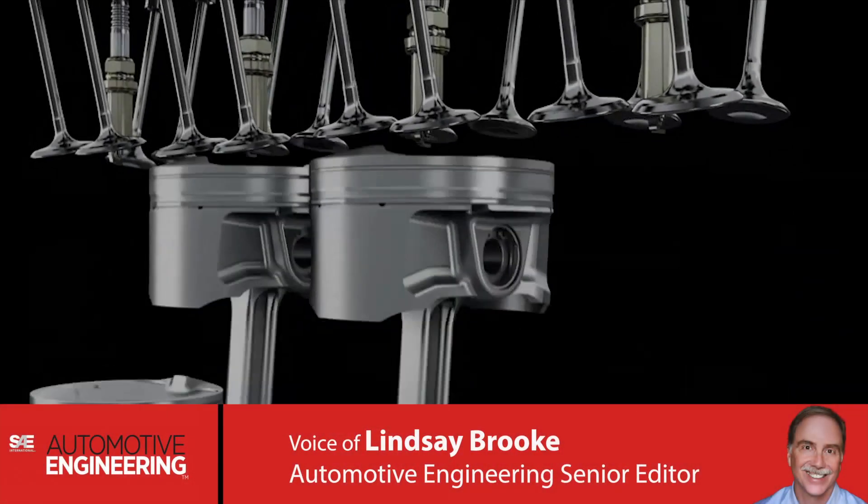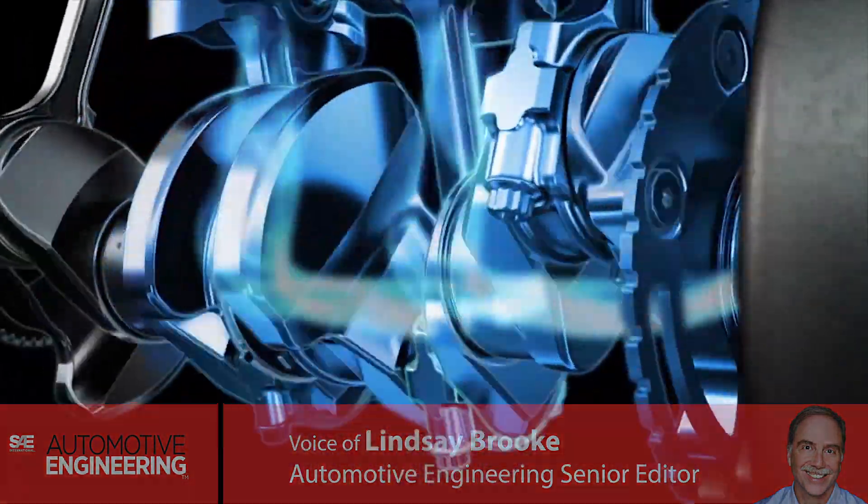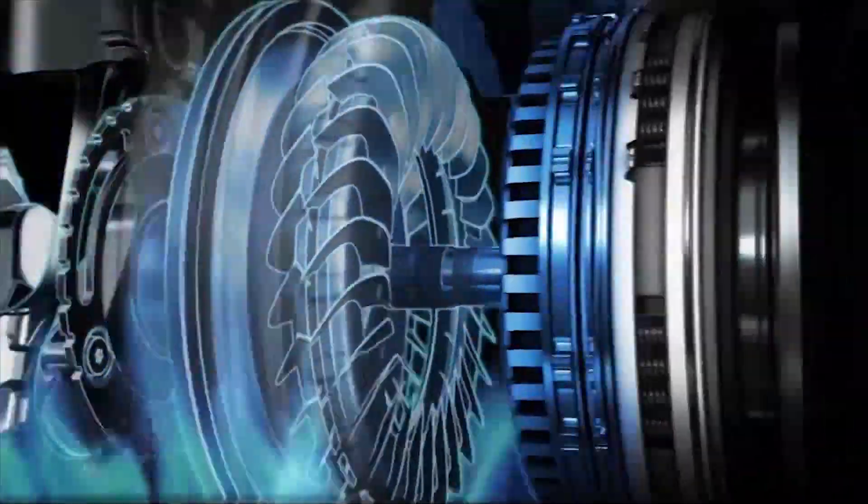While many automakers are adding more and more gears to their transmissions, others are going gearless. That's what a CVT, or Continuously Variable Transmission, is.